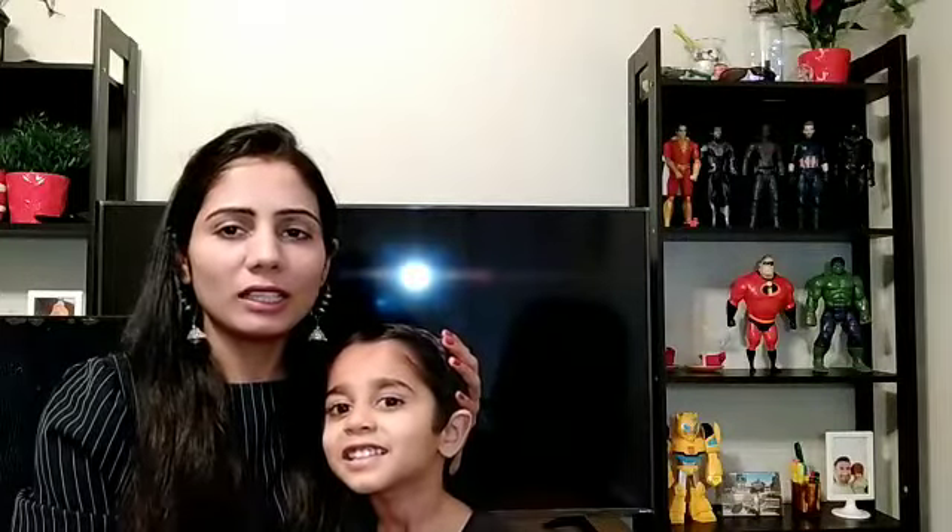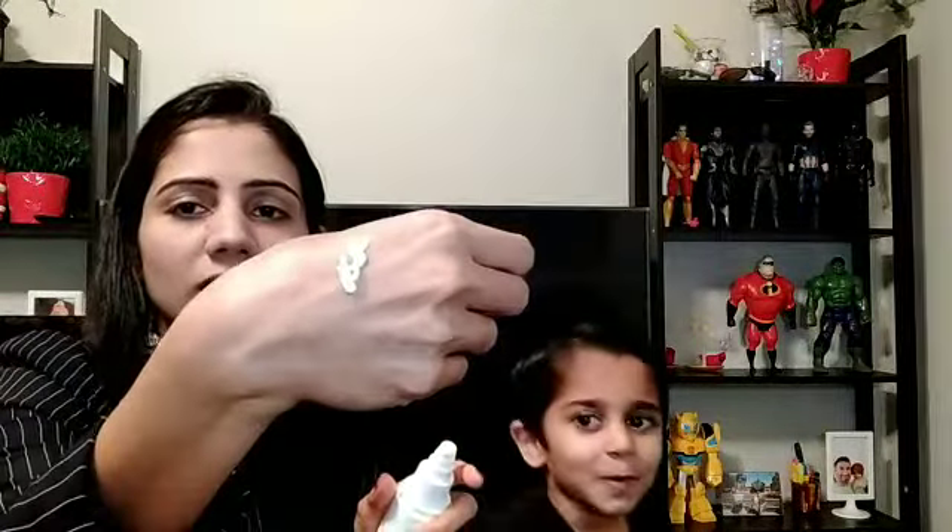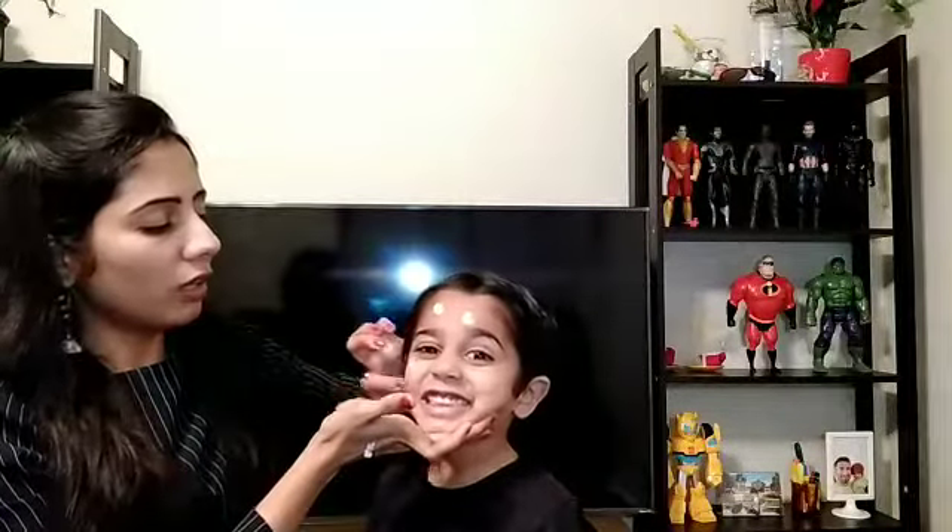This is my son Amaze — he just had a bath with the Mamaearth Deeply Nourishing Body Wash and he also uses the Mamaearth face wash. Now I will show you how to use this Mamaearth sunscreen on his face. The texture is really creamy and white.